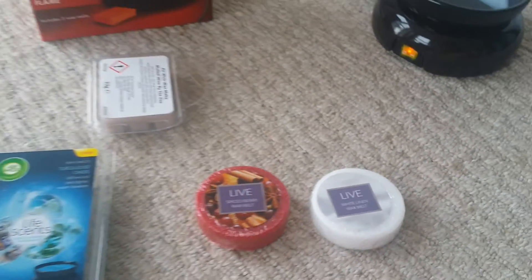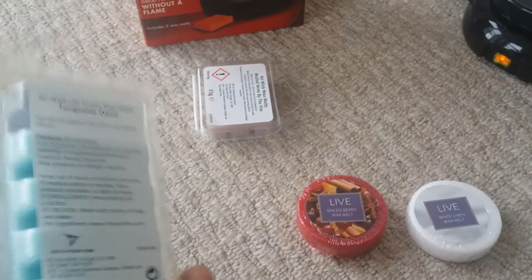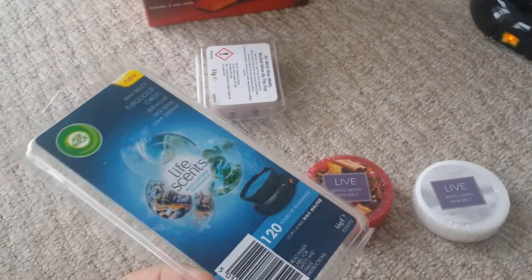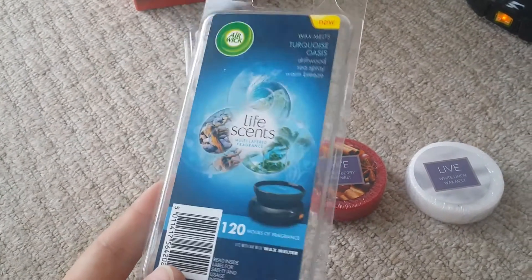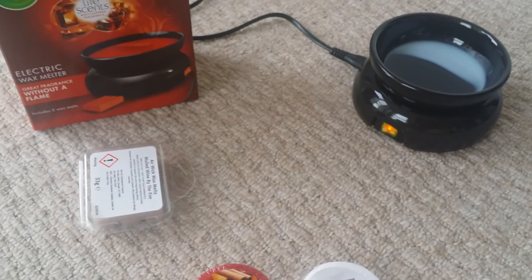So I just thought I'd quickly show you my purchase. If you're looking to get this burner, I suggest you get this one — it was £2.50. They've got quite a few scents. Basically you can melt anything in this bit; it doesn't have to be Air Wick.